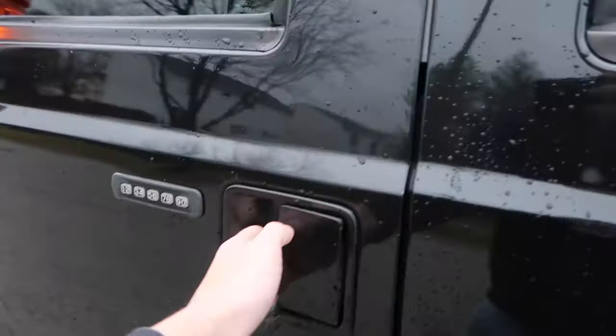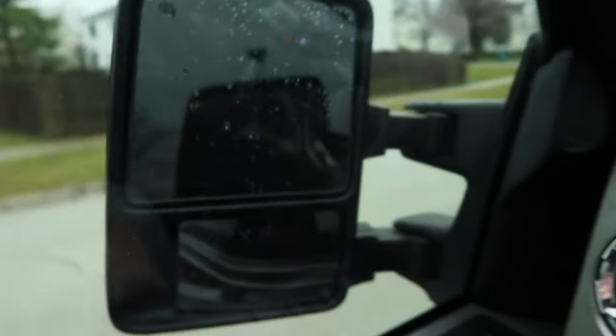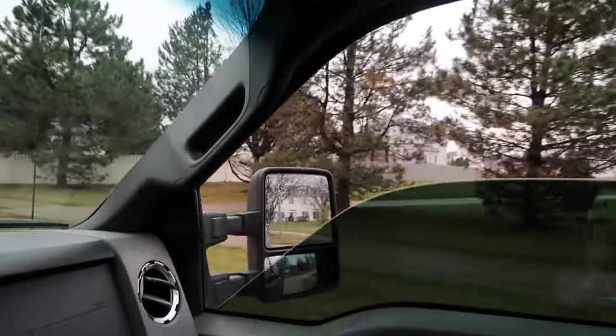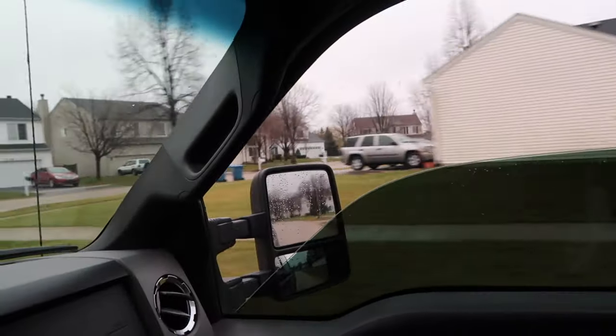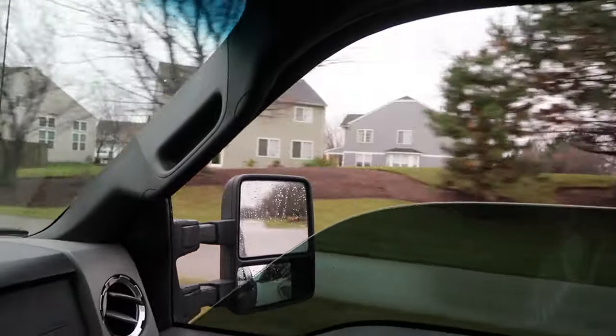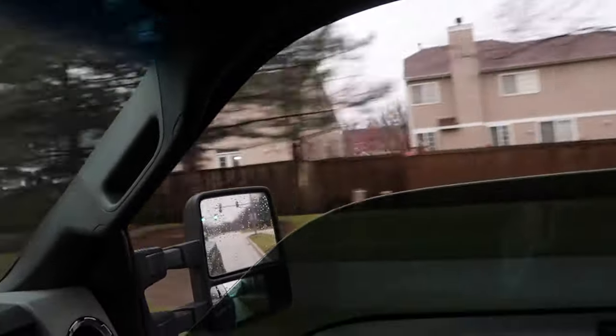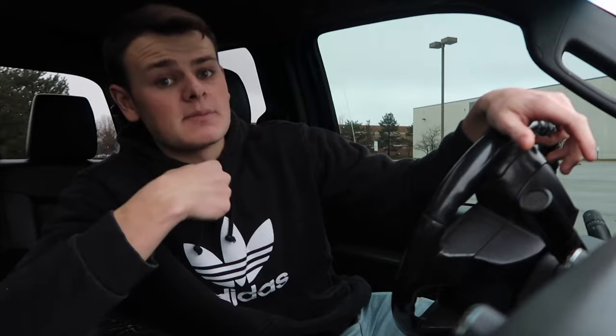We are going to be talking diesels once again today. More specifically, we're going to be talking about the mistakes not to make when buying a diesel — like I made myself — because I have made a few mistakes in this truck. I didn't know really what I was doing or what I was looking for. We're going to get into all that in today's video, so hopefully you guys learn something and don't make the same mistakes I did.